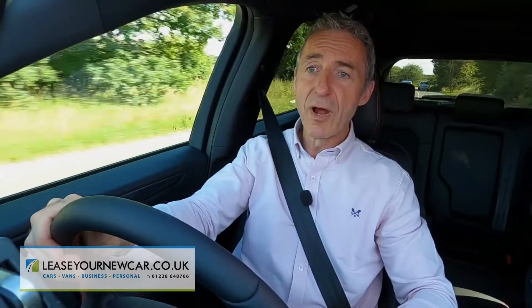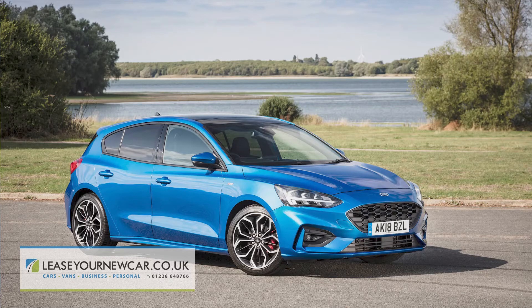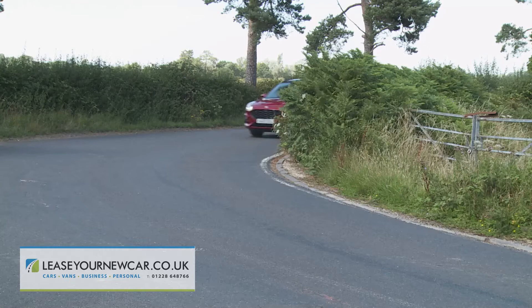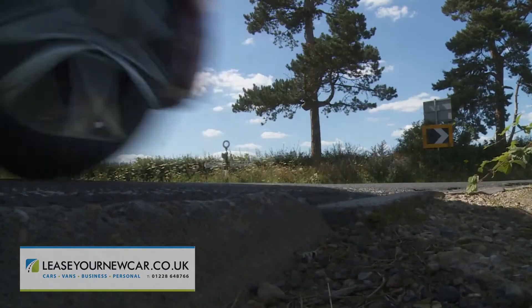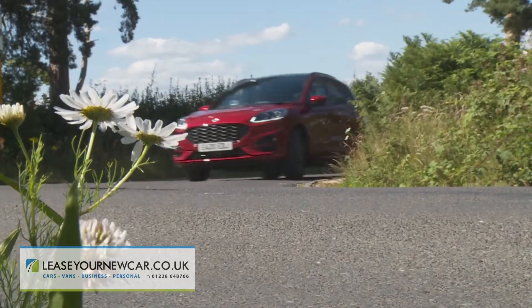And so it proves. On the road, this car feels like what it is — a slightly larger, slightly taller version of the Focus. The steering isn't perfect in terms of feedback, but it is quick and accurate, and it's much better than the previous model's electrified rack. Push on through the bends and this Ford delivers the kind of confidence that you simply wouldn't expect a contender in this class to be able to give.